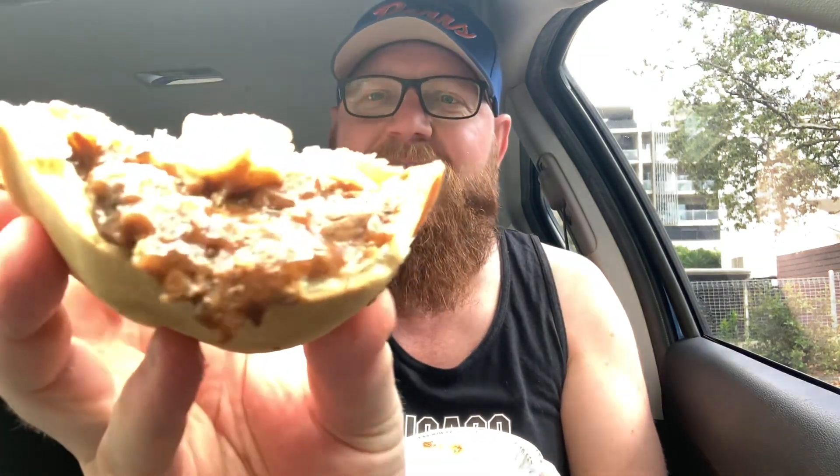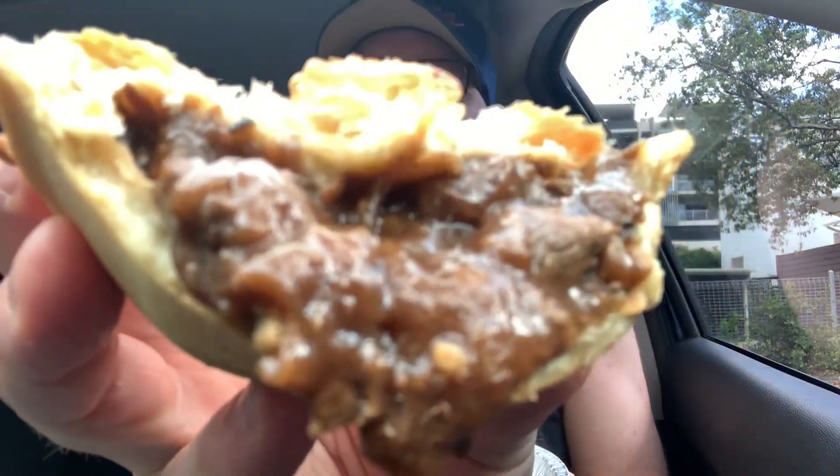Alright guys, thanks for coming along again for another Food with the Fox. I'm going to bang on and finish this beautiful pie from Foster's. As always, if you've liked the video hit like, if you haven't already hit subscribe, and I'll see you next time there's food involved!